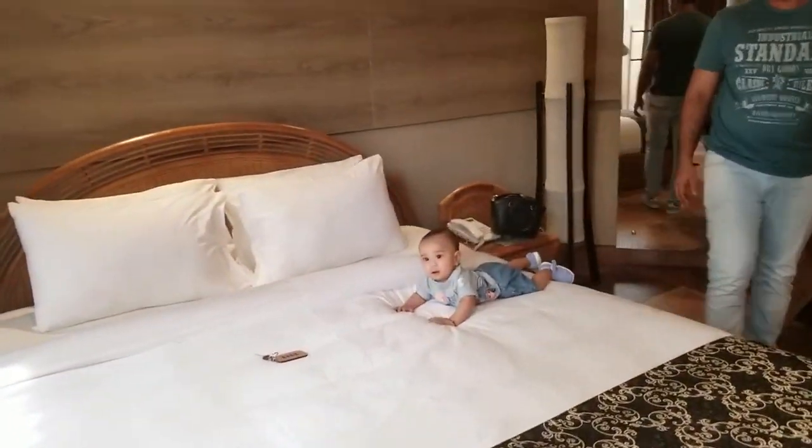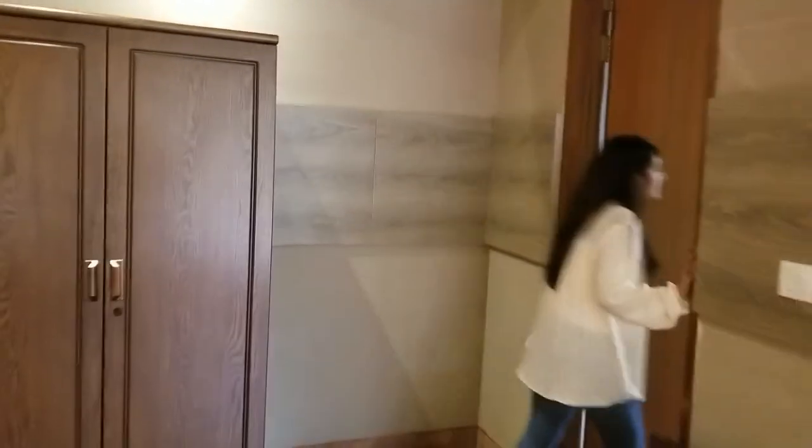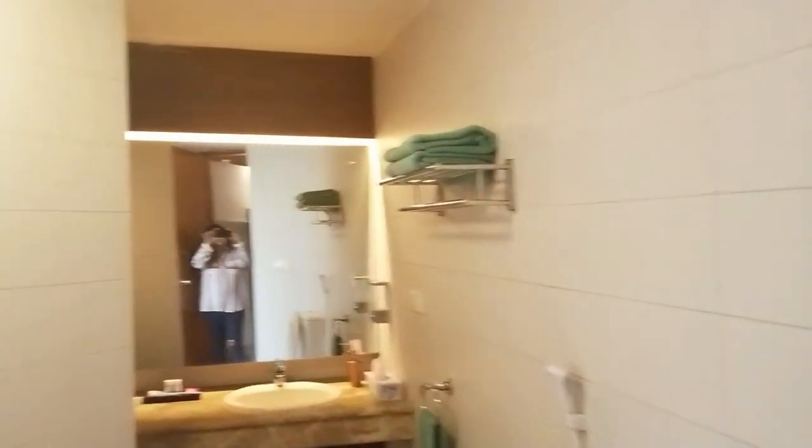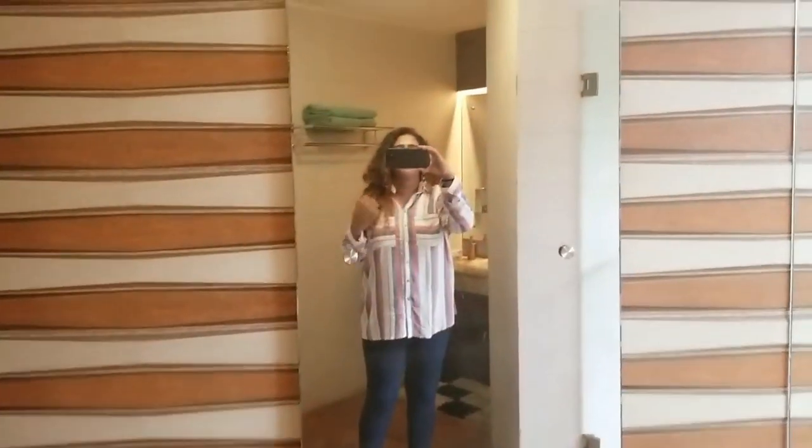And there's my baby. This is where the toilet and the wash area is — nice washroom. I think this is the shower, yes it is. And there are nice mirrors everywhere inside the washroom.